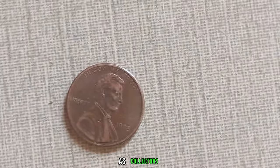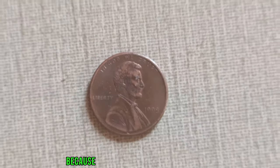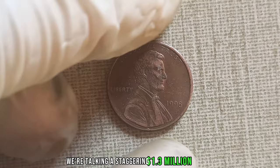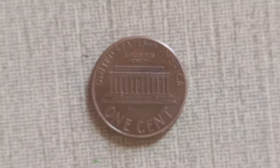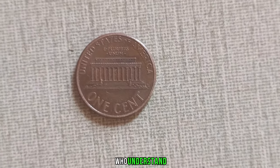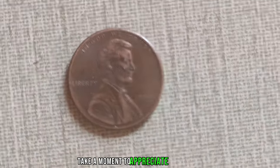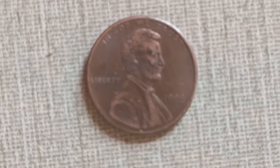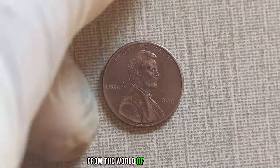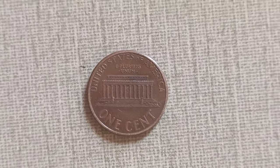But what about the value? Brace yourselves, folks, because the current market value of the 1998 D-Mint Mark Lincoln penny is jaw-dropping — a staggering $1.3 million dollars. Yes, you heard that right: $1.3 million dollars for a humble penny. It's a testament to the passion and dedication of collectors who understand the true worth of these numismatic treasures. So, the next time you come across a penny in your pocket, take a moment to appreciate the history and value that it holds. Who knows? You might just be holding onto a fortune without even realizing it. Another incredible story from the world of coin collecting — join us next time as we uncover more hidden treasures that prove, once again, that one person's pocket change can be another person's jackpot.